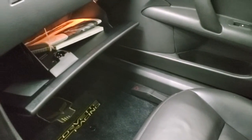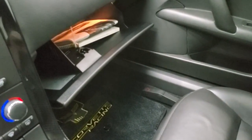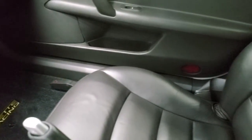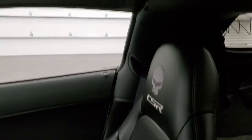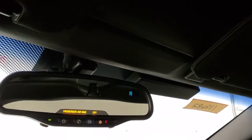Your RPO codes are right there, and the Z51 package as well as the NPP package for the dual mode exhaust will be listed on there. The passenger side seat and floor mat are in excellent condition — no rips or tears. The headliner is in excellent shape as well. You also get OnStar capabilities and a compass display in the mirror.